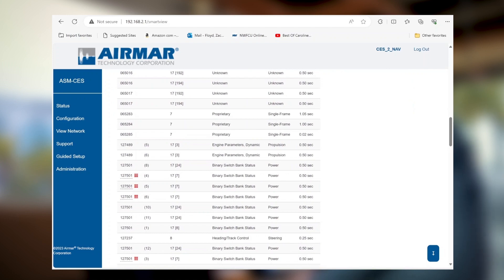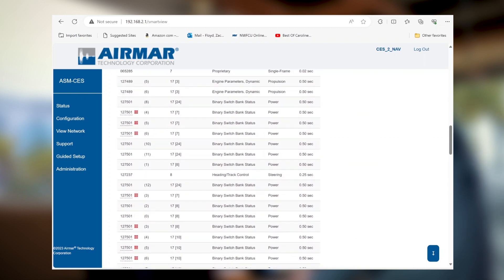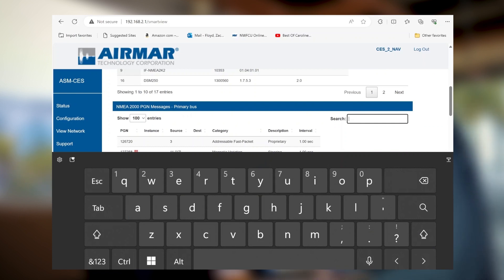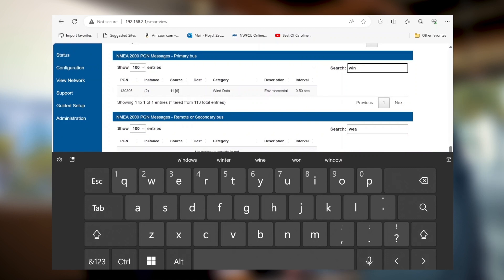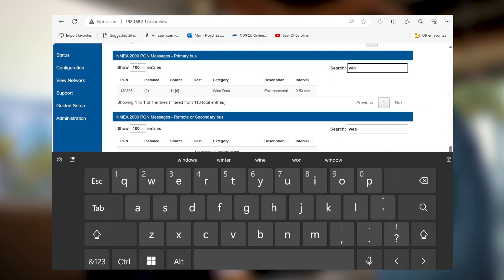On the secondary bus it's the same function. As this unit is acting as a bridge, you have engine parameters, device batteries, headings. If you think there's weather data that should be online, you can search it — there's wind data, so it's weather. You don't have to know the exact PGN value. It's a diagnostic tool: you can sort through this really quickly if you just have the term in mind of what it's called.